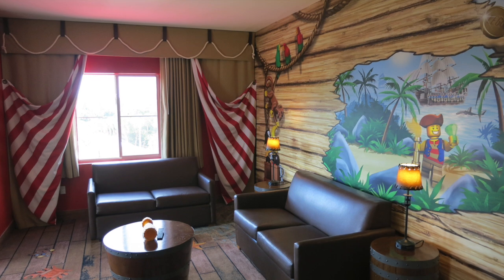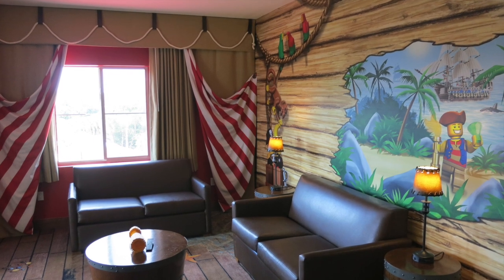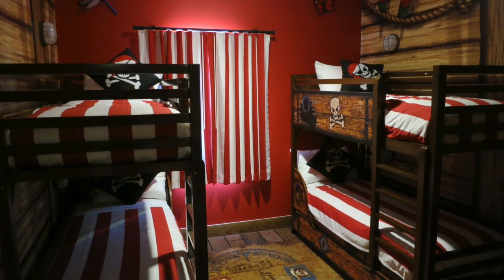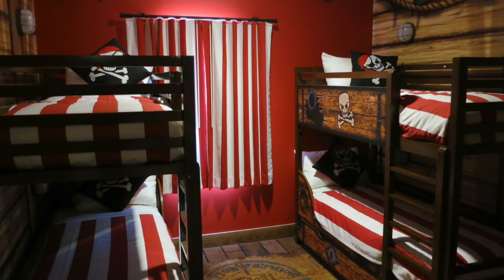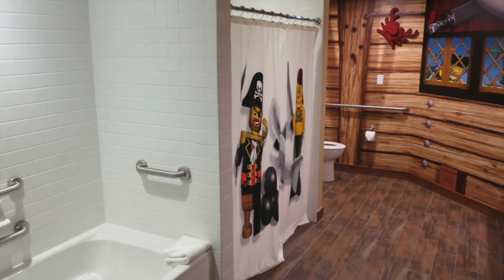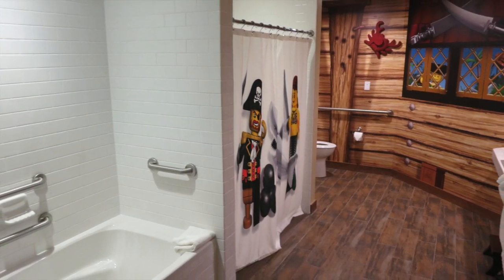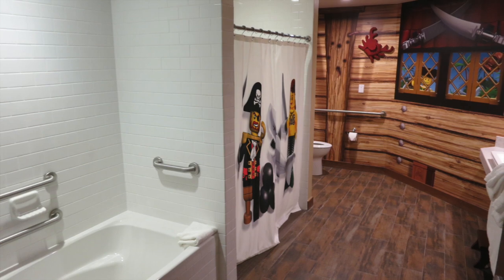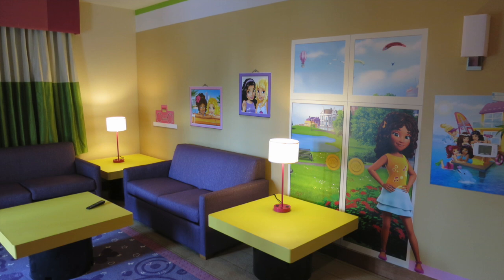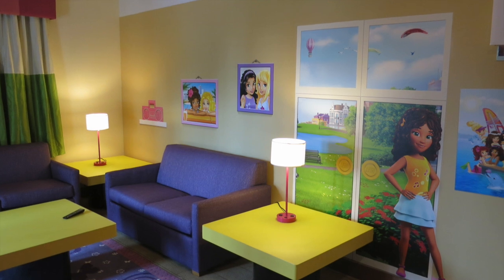They also have suites that provide the same great details, just on a larger scale, and sleep up to six. You have a spacious living area and private balcony. The kids have their own room with two bunk beds, and mom and dad have their own room with a king-sized bed and open closet space. Everyone shares the same bathroom, but it is very large and comes with a tub, separate shower, and plenty of space. I love how it makes you feel like you're inside a pirate ship. If you are having a girls weekend, I recommend looking into the Lego Friends Suite — it's the exact layout as the other suites, just different decor.